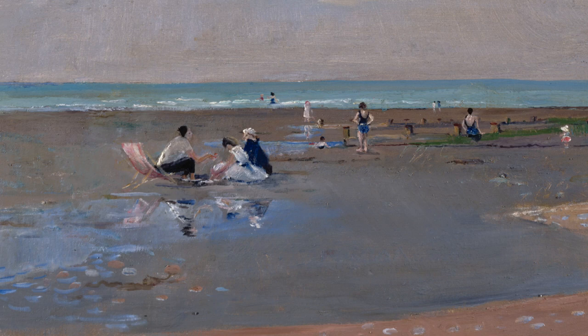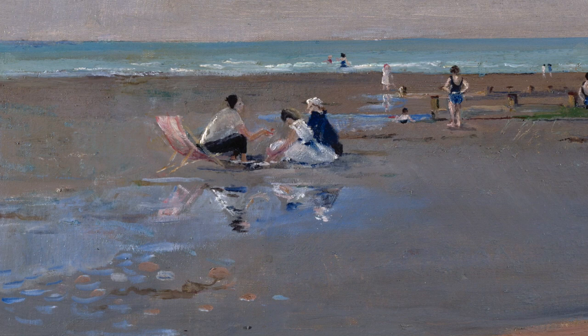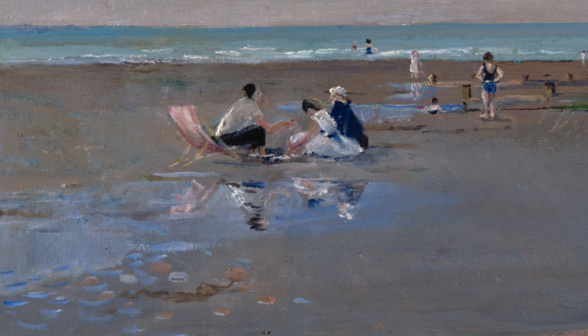Noticing other people on the beach, sitting together in conversation, perhaps sharing food or something they found in the sand. Take a few moments to look from one figure to the next. And if your mind wanders, pulled away by thought or memory, gently bring your attention back to looking at the colours in the wet sand.